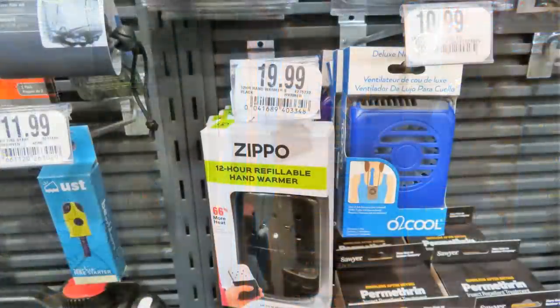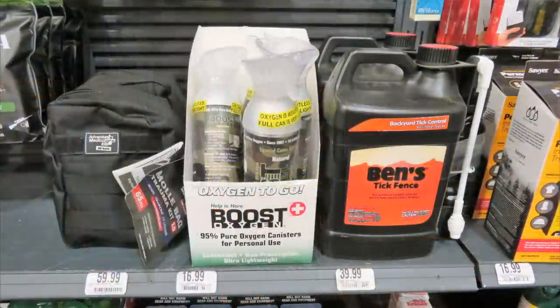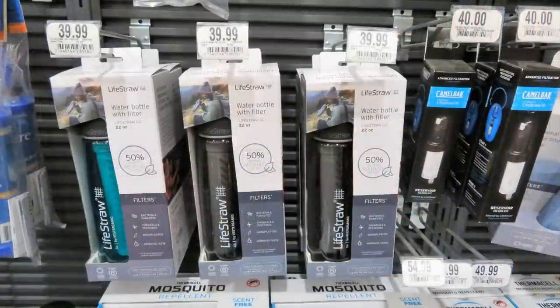Cabela's has refillable hand warmers and portable fans you can hang around your neck to help keep you cool in the summer. Something else to think about — how about oxygen to go? Have you seen the Boost Oxygen in a bottle? It's a 95% pure oxygen canister, and if there's some reason you might need to have oxygen, you can have this for only $16.99.